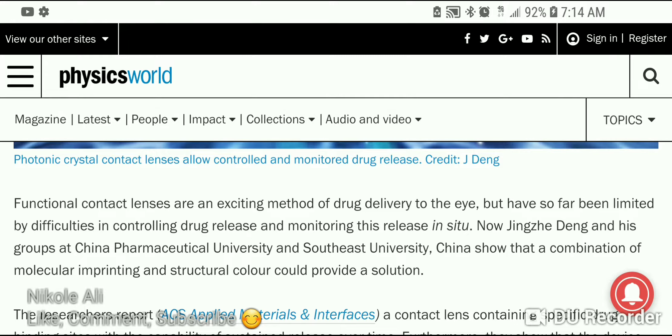Functional contact lenses are on the market and are a very exciting method of drug delivery to the eye, but have so far been limited by difficulties in controlling drug release and monitoring this release in situ — meaning in the tissue.